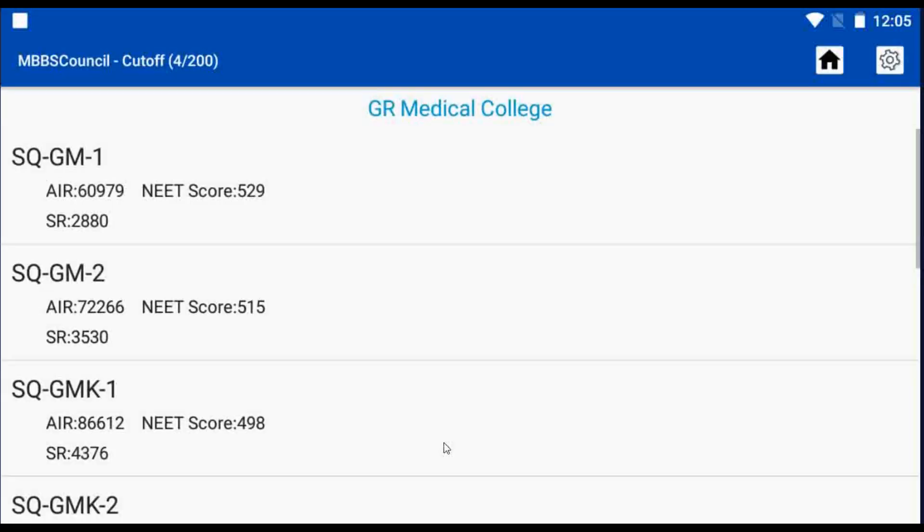Here you can see the General Category Cut-Off including Score Cut-Off, All India Rank Cut-Off, as well as State Rank Cut-Off. If you belong to a particular category reservation, you can also see the Community Rank Cut-Off too.